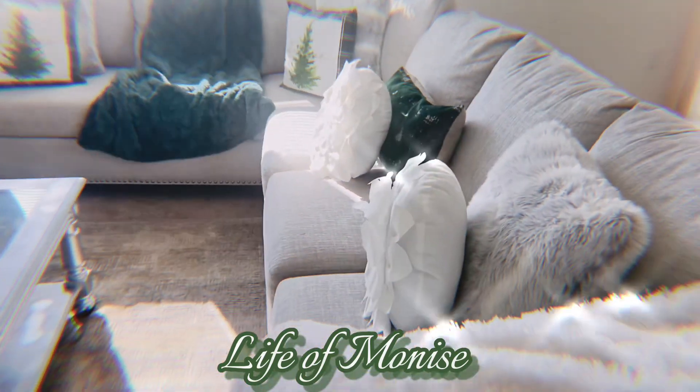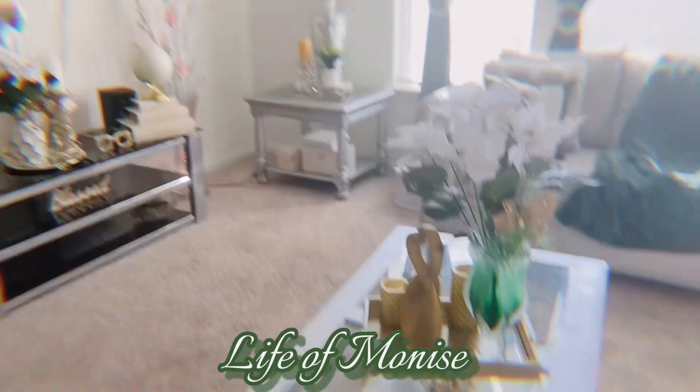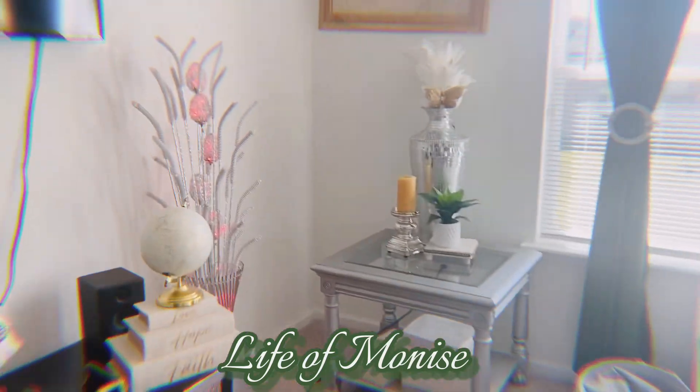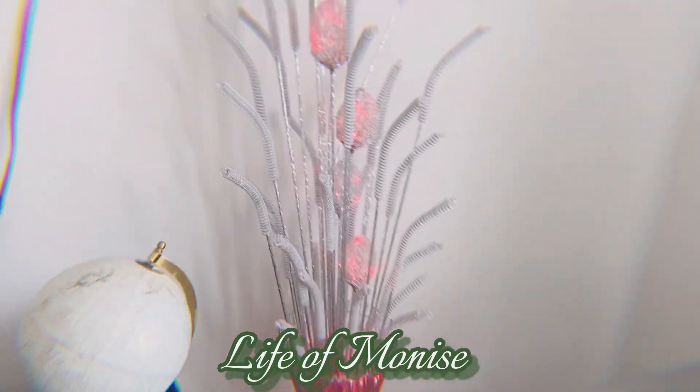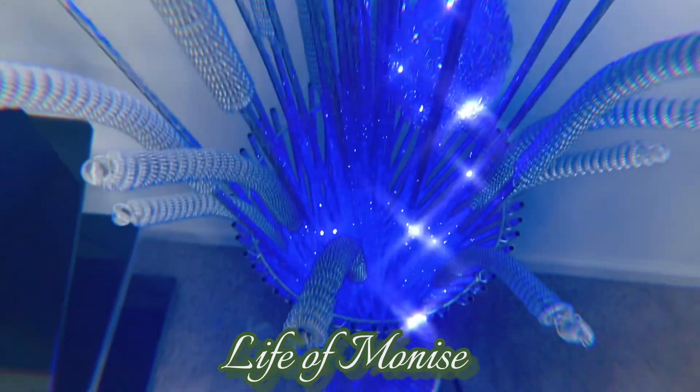This green blanket, I bought it from HomeGoods. I really like it, just for this season. And those boxes — I love them. It says love, hope, peace. And I love it. And I love my lamp.